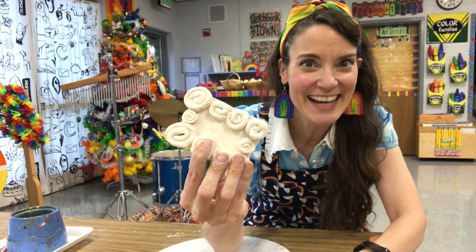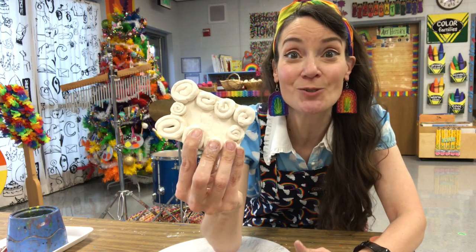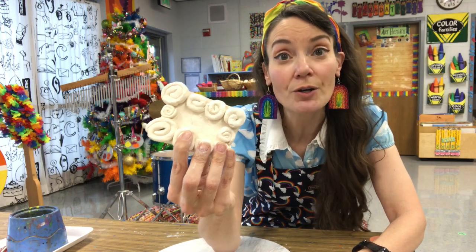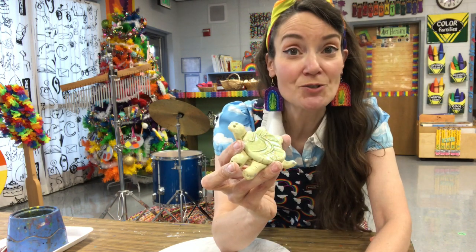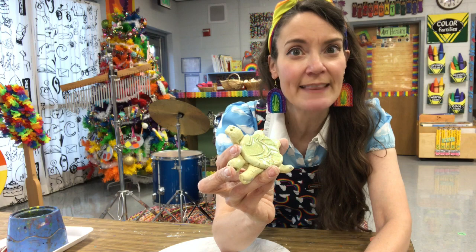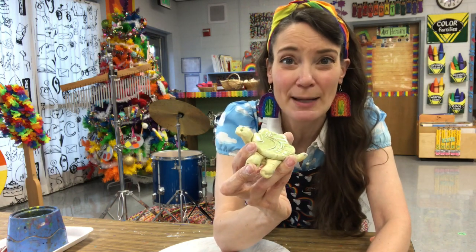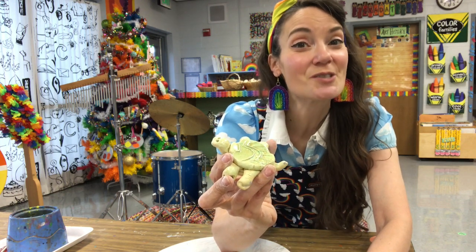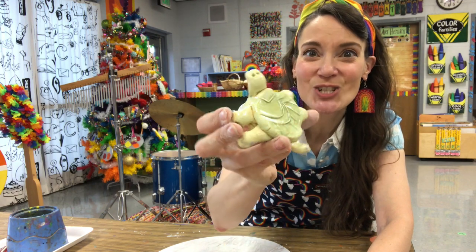Now you get to add color! When it comes to clay, you could add color the same way you do on a piece of paper — you could use paint, markers, crayons, or oil pastels. Or you could do something that traditional clay artists use, which is called glaze. Glaze is a special kind of paint just for clay that has very small — sometimes big — pieces of glass in it. When you apply it, it doesn't look like much because it has to go in the kiln again. The second time it's in the kiln, those little pieces of glass melt and come out really shiny.